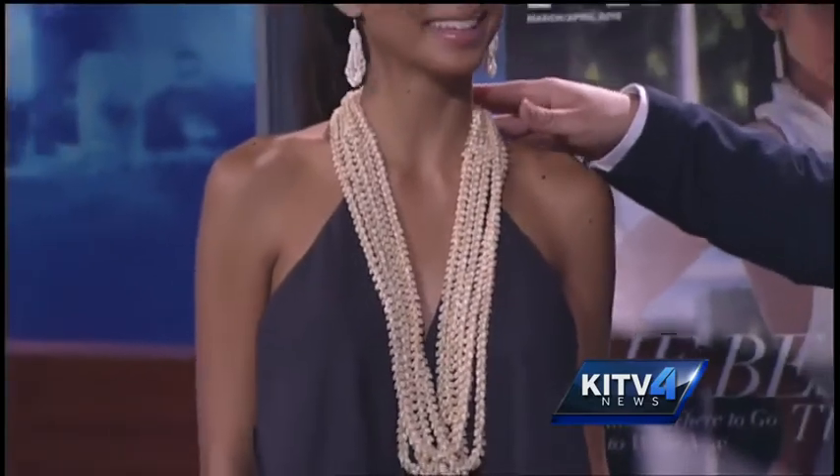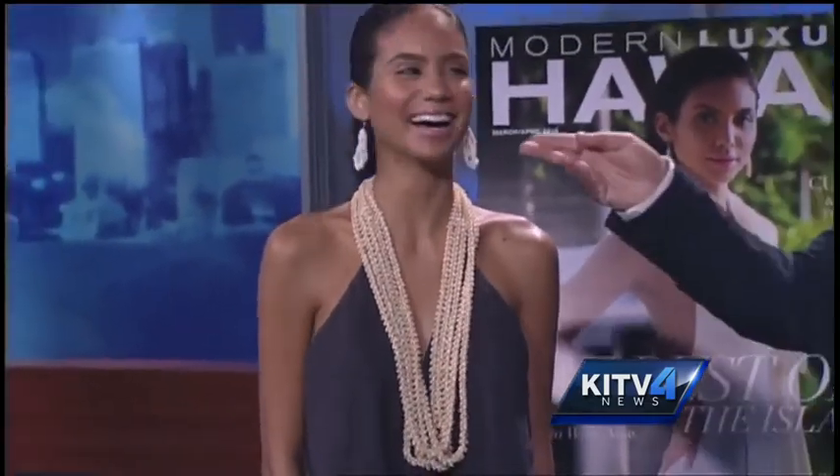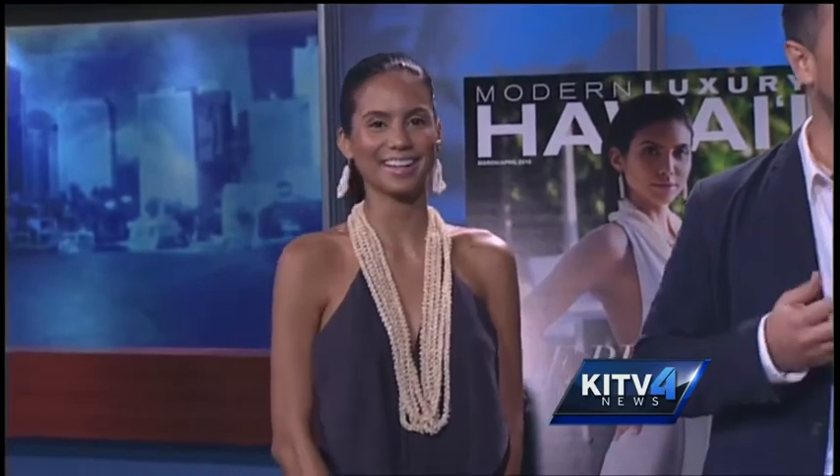You can have Tiffany or you can have Ni'ihau. These are all from Naamea Hawaii at Ward Warehouse. You can also get them at the Honolulu Museum of Art, Bishop Museum, and places around Kauai.